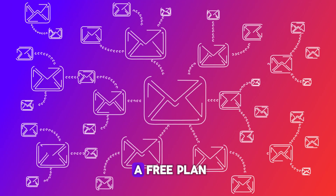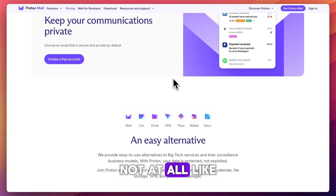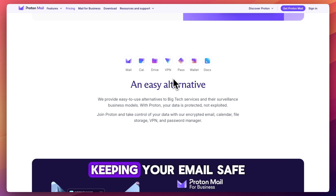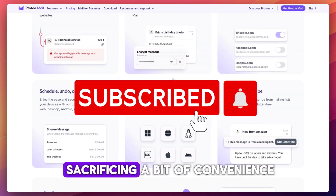However, it does have a free plan compared to other platforms that don't at all, like for instance Fastmail. So if your priority is keeping your email safe from prying eyes, ProtonMail delivers unmatched privacy, even if it means sacrificing a bit of convenience.